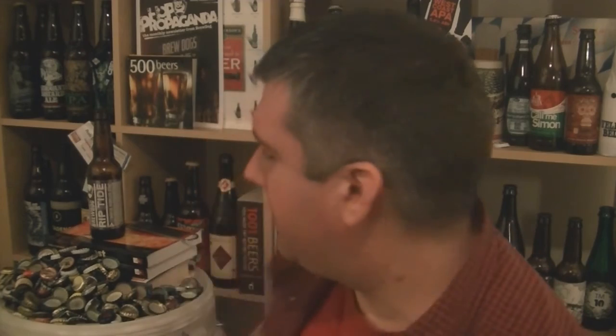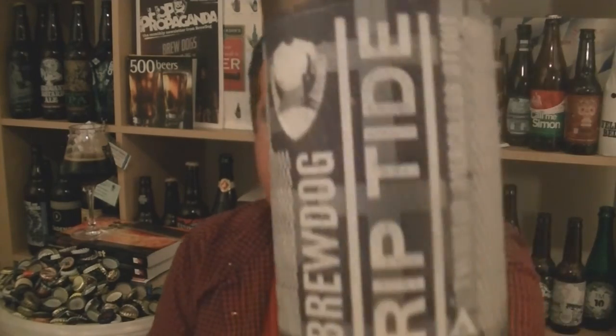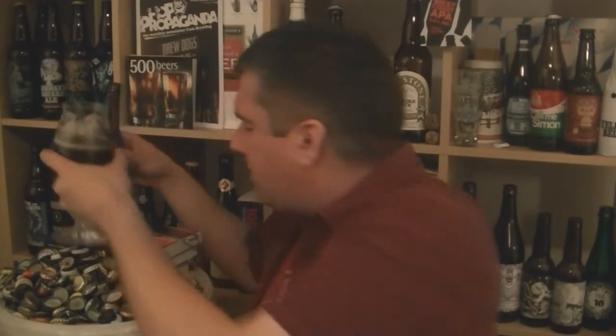But lovely stuff. BrewDog do some great dark beers and this is not one to be overlooked. So that is a bottle of BrewDog's Riptide, 8% ABV — a twisted, merciless stout, as they say on the side of the bottle. Lovely stuff. I'm Rob from Hobbsy.com and I will see you next time. Cheers.